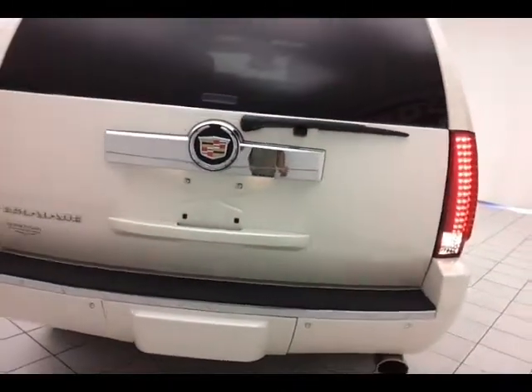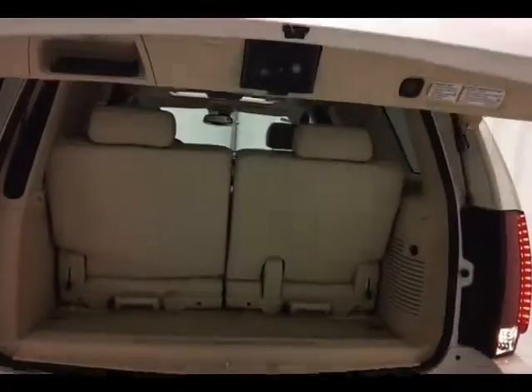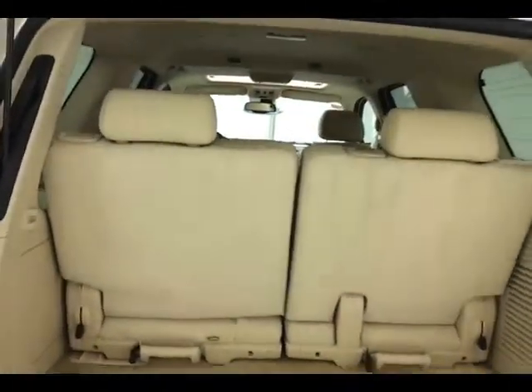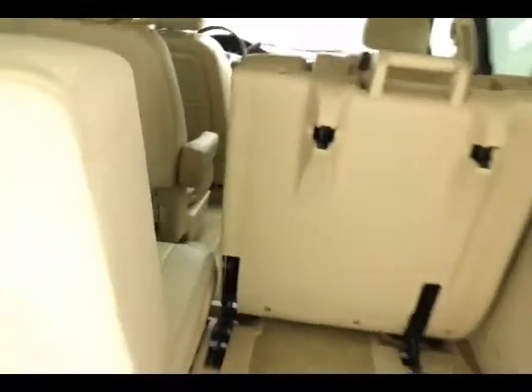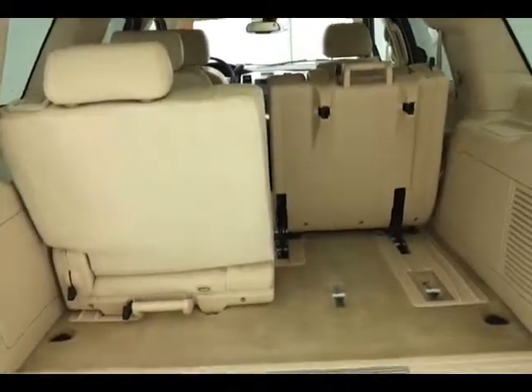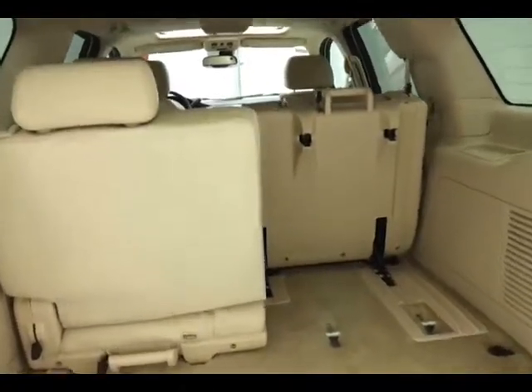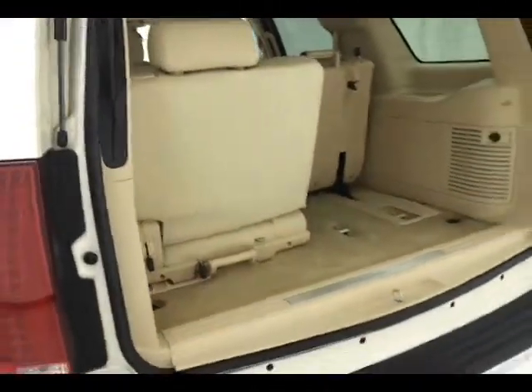50-50 split folding rear seat folds flat and tumbles forward. The additional cargo space locks into place so it doesn't fall back on anything. Seats are also completely removable, giving you a lot of flexibility for cargo and passengers. You can see this Escalade is very clean with very few blemishes in the body.